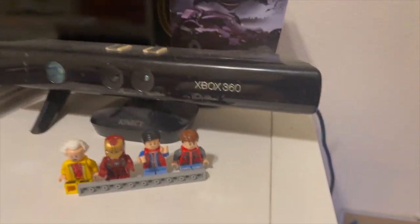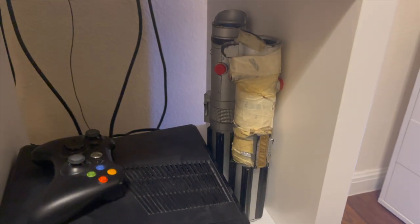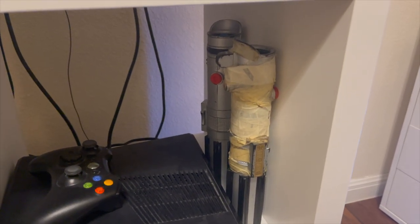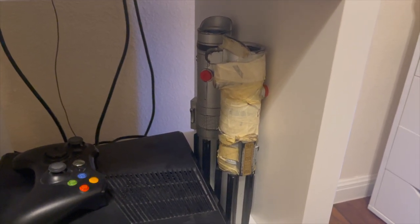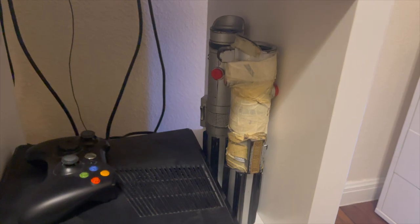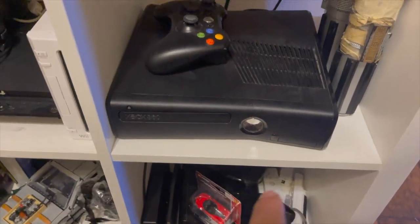Over here I have an Xbox 360 Kinect hooked up. I also have two lightsabers — these are from around 2010, before Disney bought Lucasfilm, which owns Star Wars and Indiana Jones. I have the 360 over here with the controller, but I use this one because this one works.